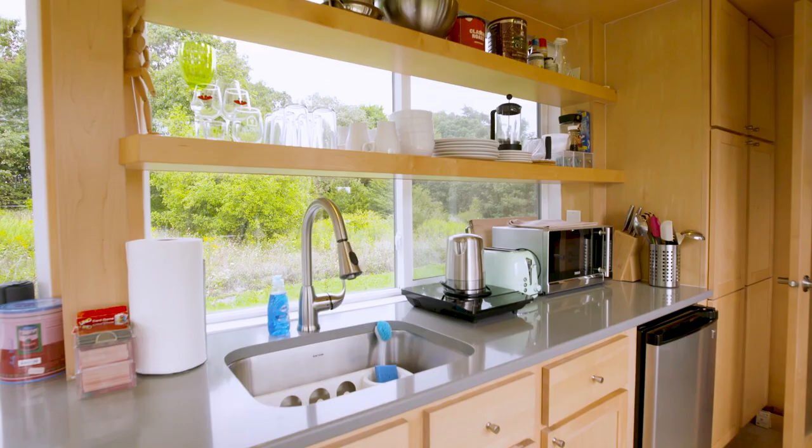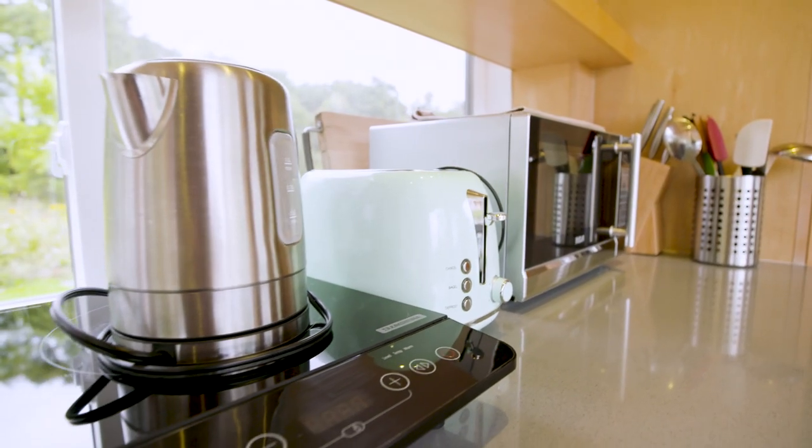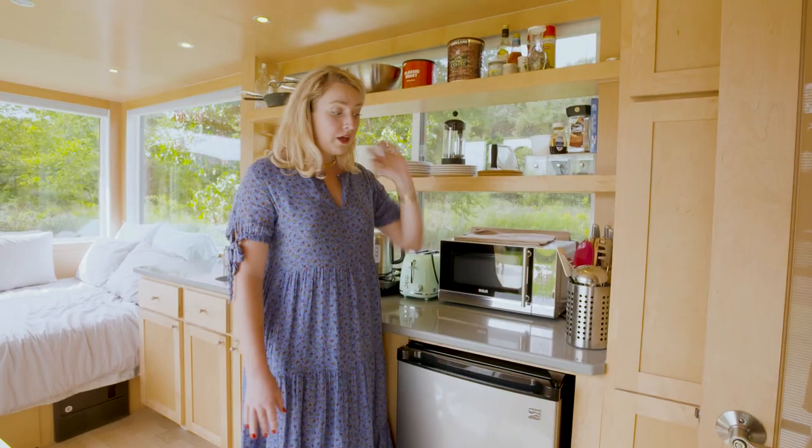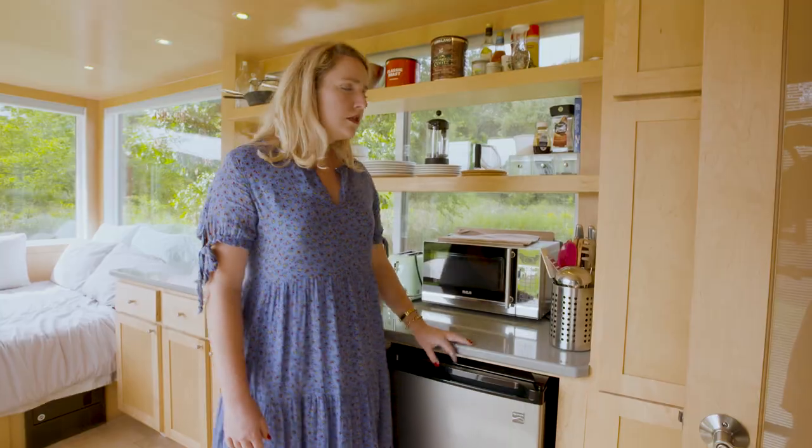So we have some glasses, plates, French press, microwave, a toaster for your English muffin. We even have a decent sized refrigerator for all of your refrigerated needs.